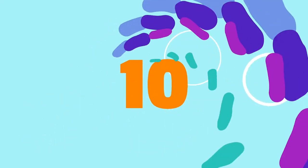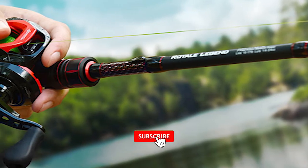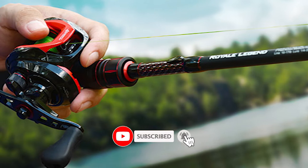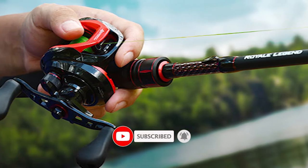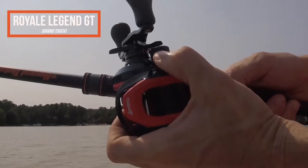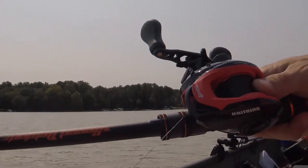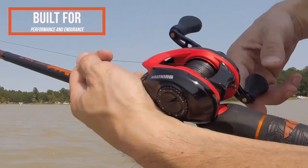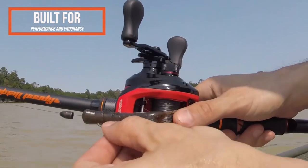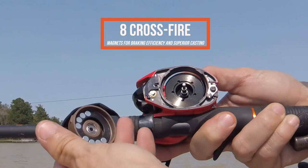Number 10: Cast King Royale Baitcasting Reel. This Cast King Royale Baitcasting Reel puts you first with outstanding performance, great looks, superb comfort, and a feel at an affordable price. You will love the carryover low-profile casting reel design from the Cast King Royale. This is a high-quality, high-performance baitcaster fishing reel at affordable innovation prices.